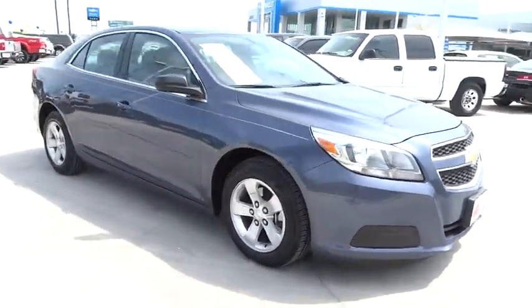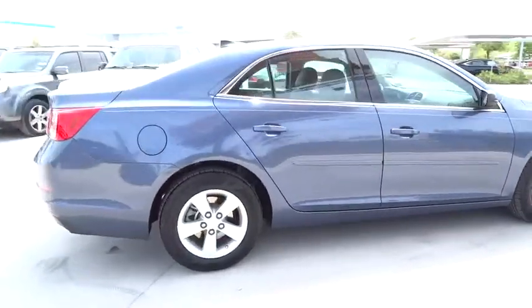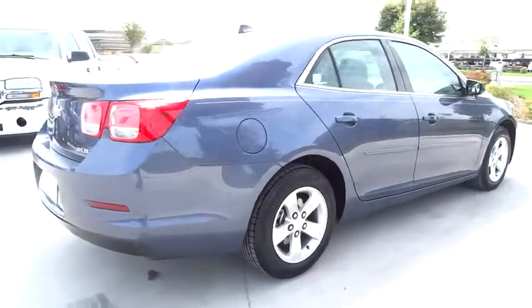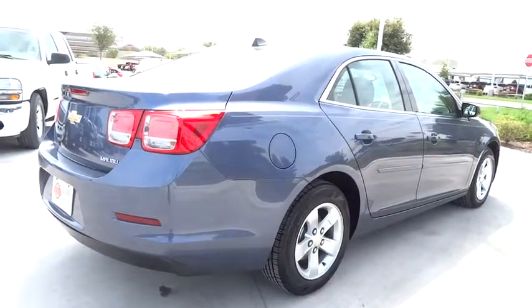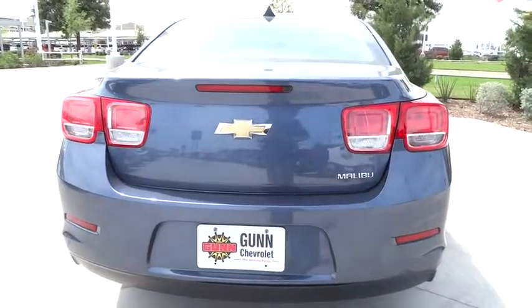Here are some of this vehicle's great options: anti-lock braking system, stability control, steering wheel audio controls, traction control, air conditioning, power steering, adjustable steering wheel, driver airbag, AM-FM stereo with CD player.